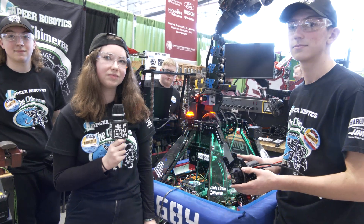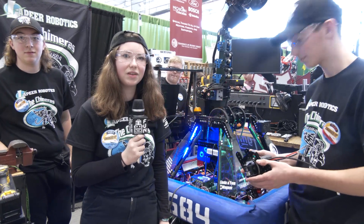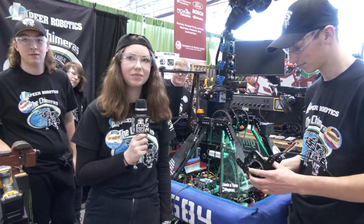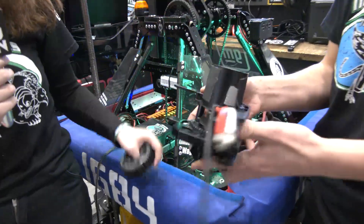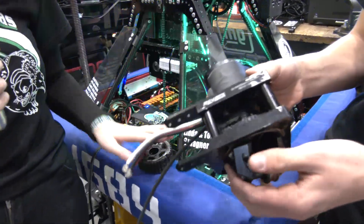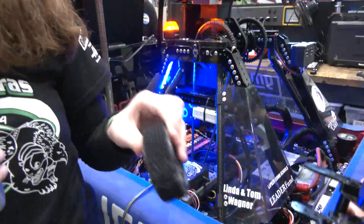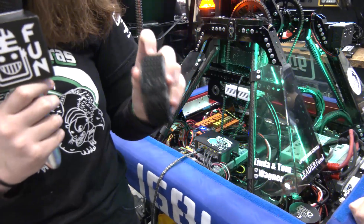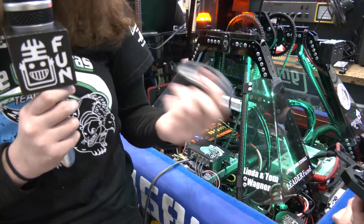Millie, let's start off talking about the custom wheels on your swerve drive. Talk to me about why you chose to go a custom wheel path and how it's working out. So this year we decided to use the RevMax swerve pods. When we were testing, we decided that their plastic wheels didn't do well during defense, so we switched over to the aluminum billet thrifty wheels with natural tread on them, and they've been working great.